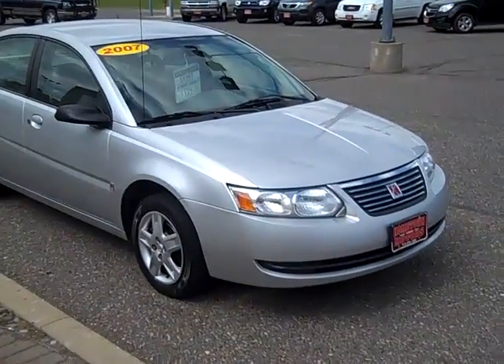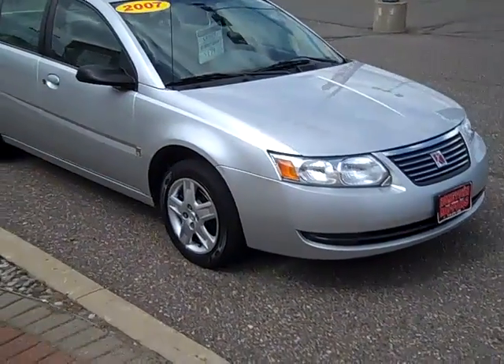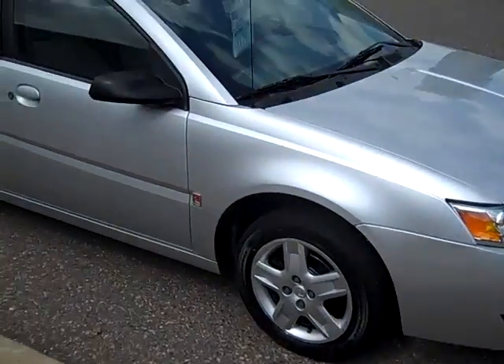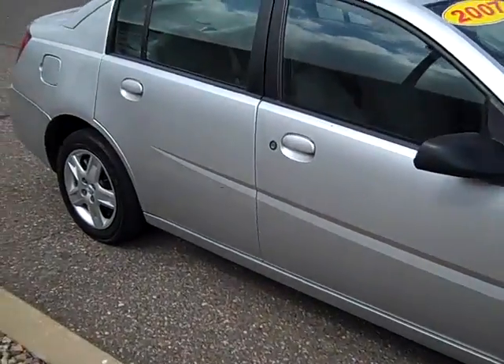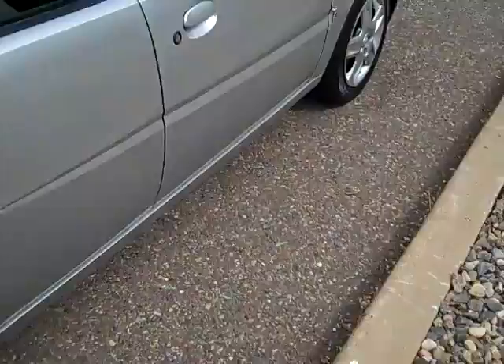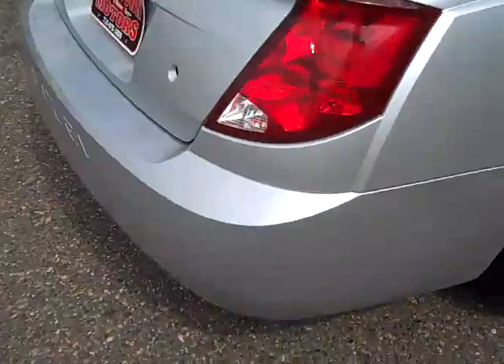Here we have a 2007 Saturn Ion. This is a Model 2. Very, very clean car. Plastic body, so no rust, no dents. Just very, very clean.